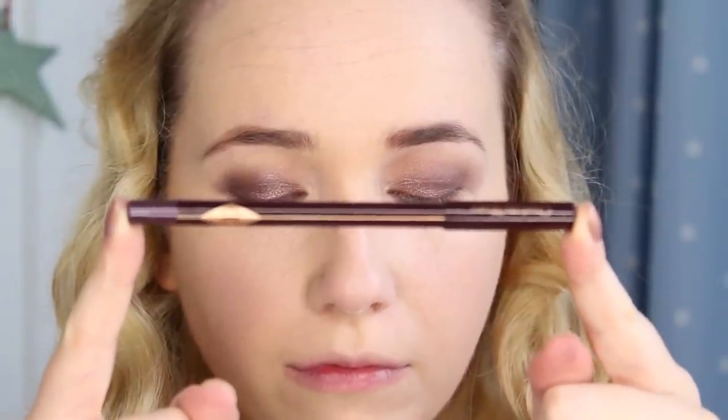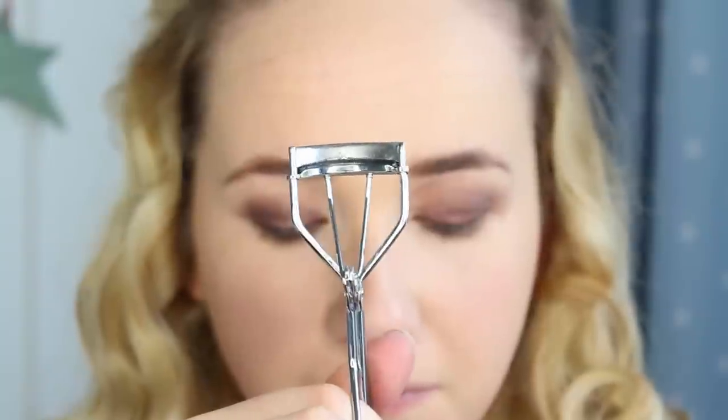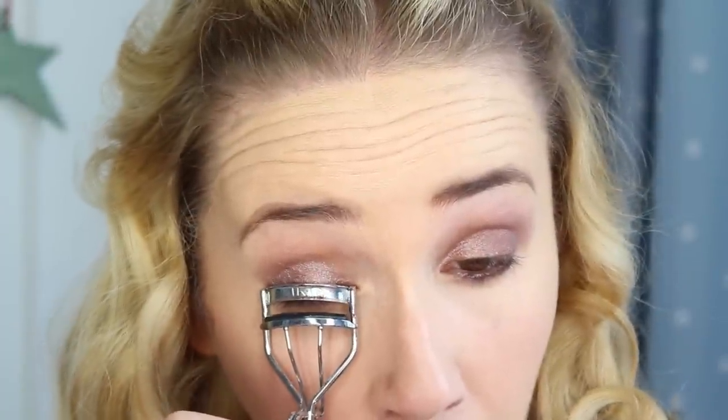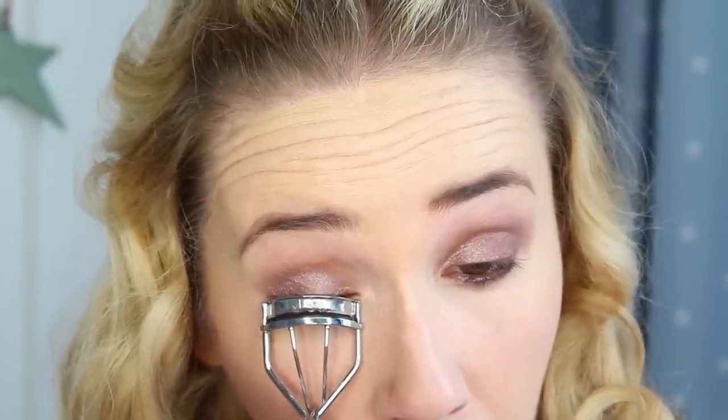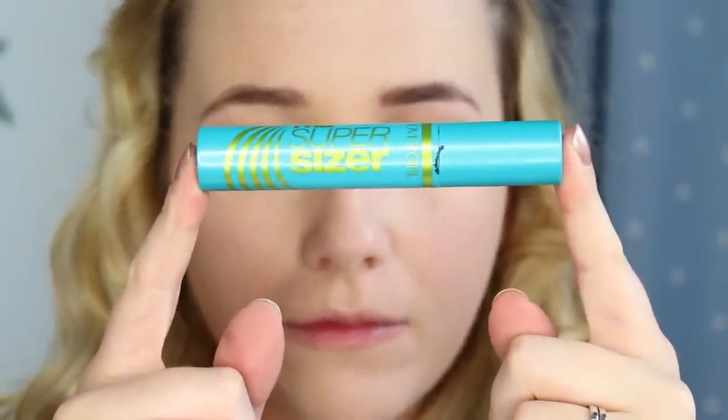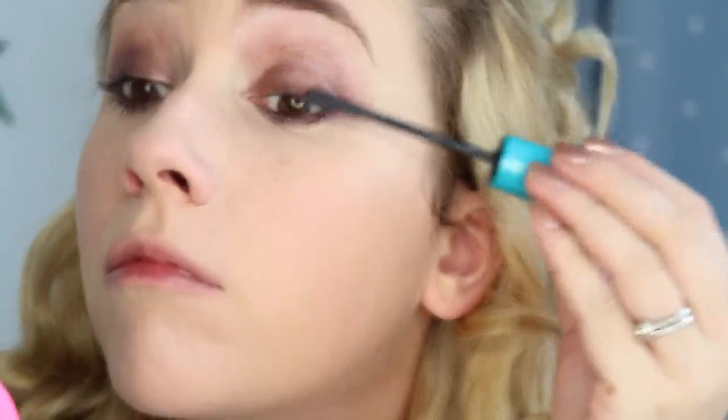I'm using my Charlotte Tilbury eyeliner in Elizabeth Violet to line my waterline before curling my eyelashes. Then I'm going to apply a couple of coats of mascara using my current favourite by Covergirl, which is the Super Sizer.